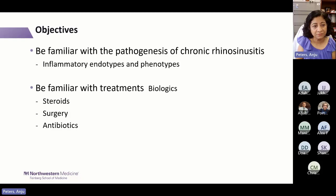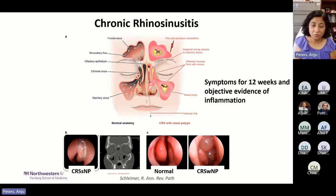My objectives today: we'll talk about chronic rhinosinusitis based on endotypes and phenotypes. Our goal is to be familiar with treatments such as biologics, steroids, surgery, and antibiotics. This is not going to be completely comprehensive — I'd like to show you what's more recent and current in the literature. I also won't show you some of the stuff I'll be presenting at the year in review in a couple of months.